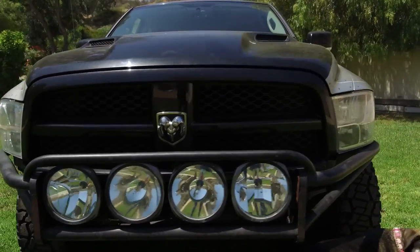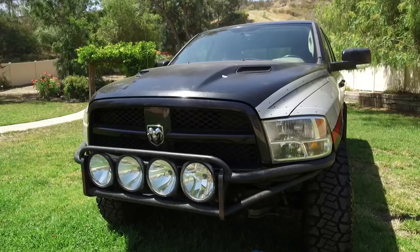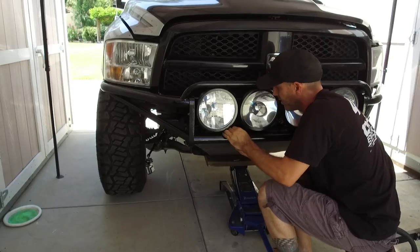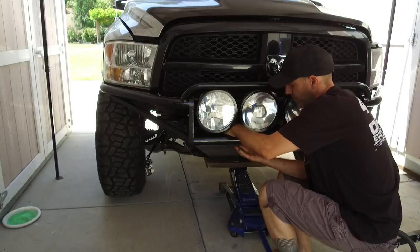I didn't even realize how bad it's been bent and hit a bunch of times, but that's what it's for — to do its job, which is to get hammered and protect the front of the truck, and it's done that.